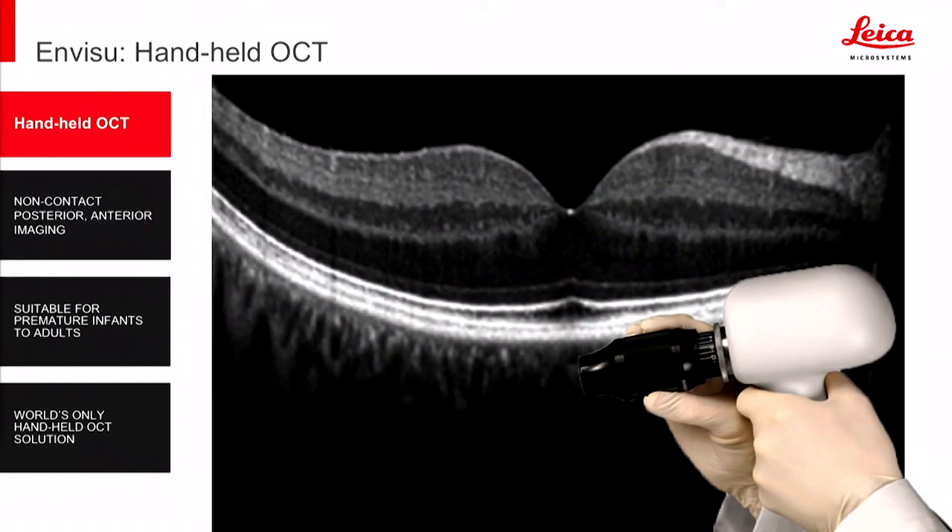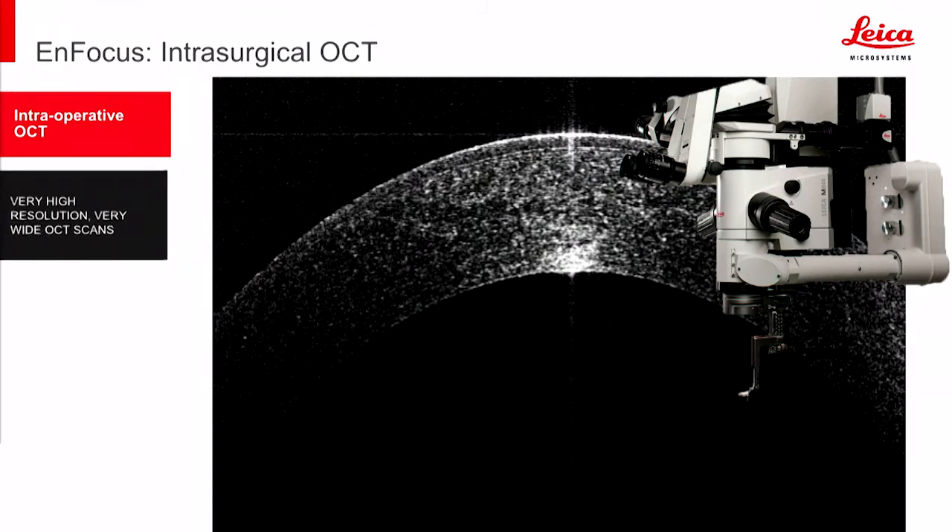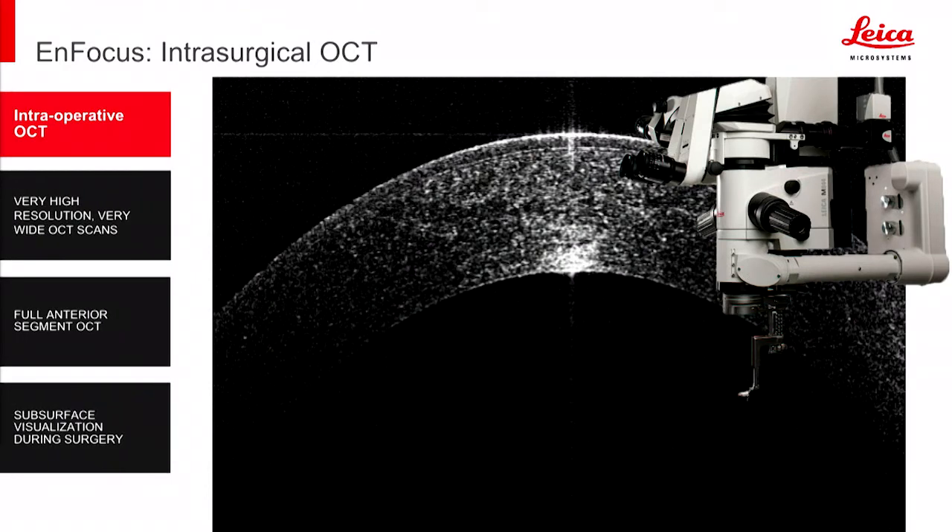The Invisu handheld OCT carries specific indications of use for anterior and posterior imaging in pediatrics and premature neonates, and is also very successfully used on the adult population. Our InFocus intraoperative OCT is the only retrofittable OCT on the market. It's compatible with both the M844 and the new Preveo 8 platform.